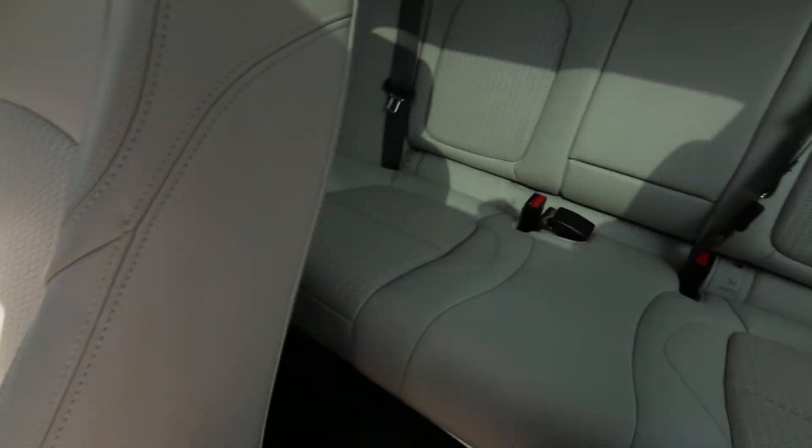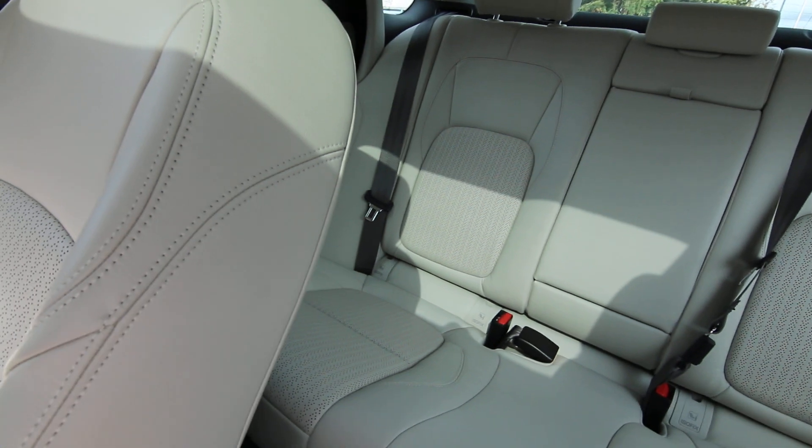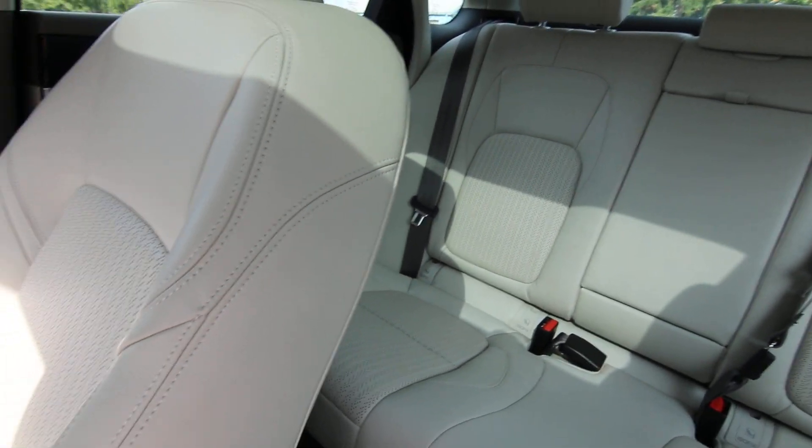This is the Prestige trim. The Prestige is one of the range-topping trim levels on the Jaguar. You have the base, the premium, and then the Prestige.